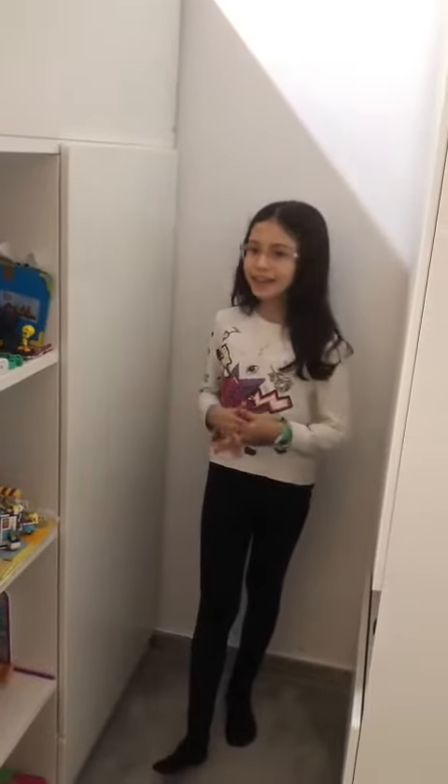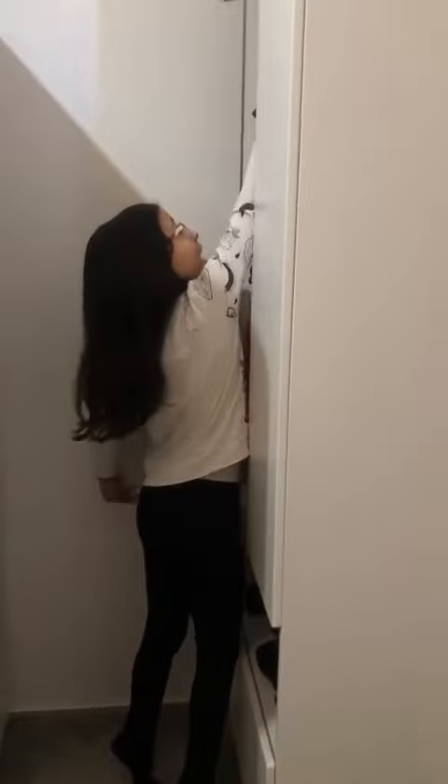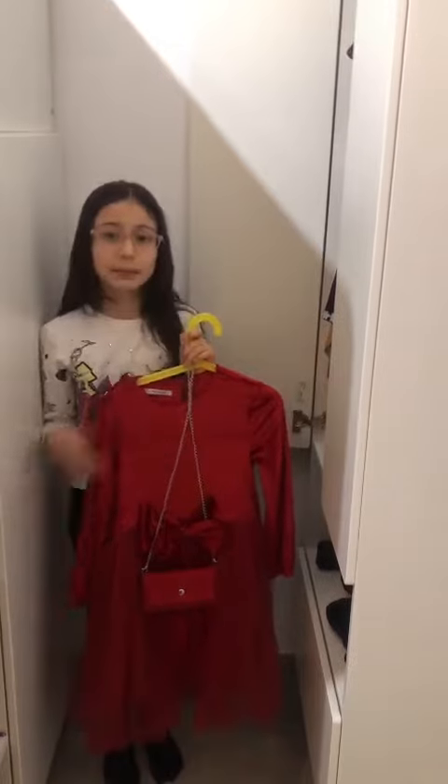Those are my wardrobe. In this wardrobe I have my favorite dress. This is my favorite dress because it is red and beautiful.